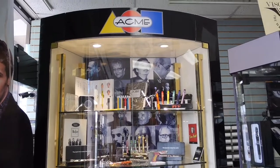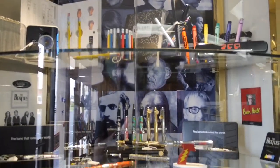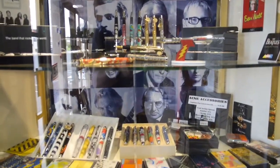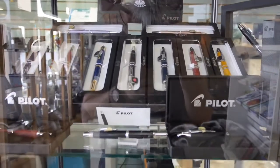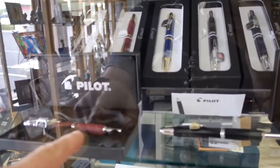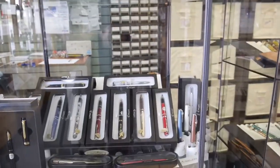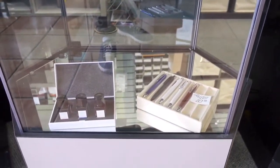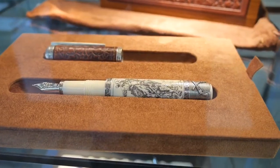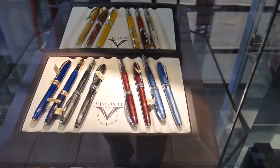This is their Acme display. They have some really cool pens here. Here's their selection of Pilot writing instruments — that is a really nice looking one right there — fountain pens, ballpoint pens, all kinds of different ones. That's really cool, the Axiom line. And this is their Visconti line, including this beautiful fountain pen, with a whole lineup of Visconti instruments here.